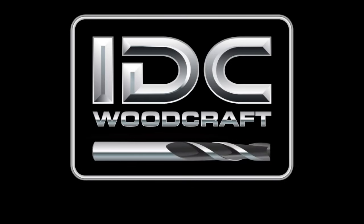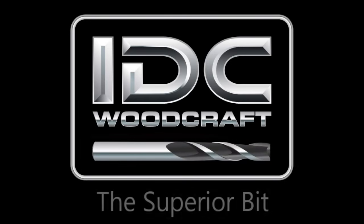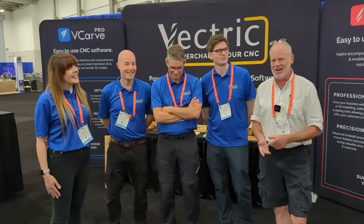Without further ado, let's dive right into this little 15-minute interview. Kind of cool to get to know the people that are actually working on the stuff that you're working with. Let's go. IDCwoodcraft.com — I teach a lot of the Vectric stuff and I knew these guys were at the show, so I had to show up and here they are.